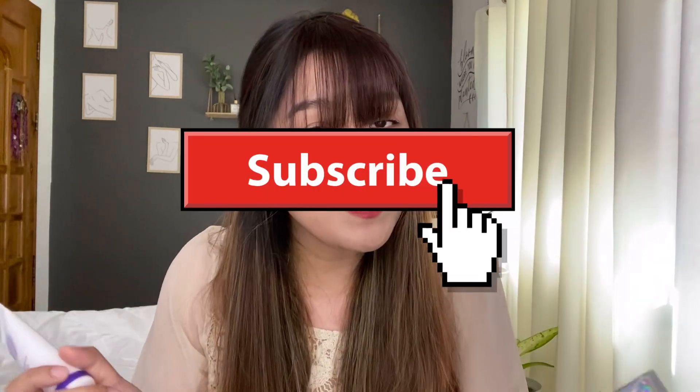Thank you so much for watching until the end of this video. Please do like, comment, share, and subscribe to my YouTube channel and see you in the next one. Don't forget to take care of yourself because if you don't, who else would? Bye!